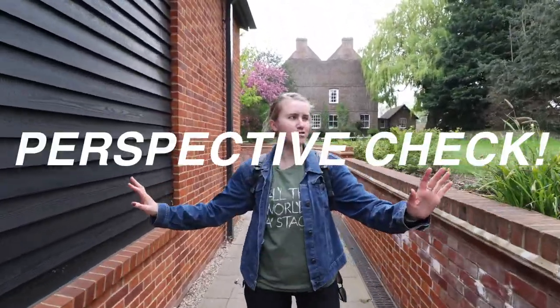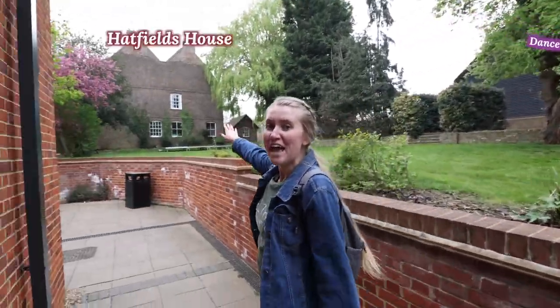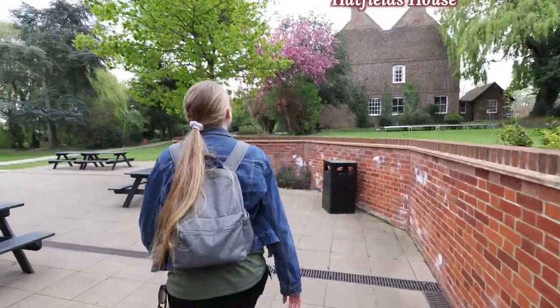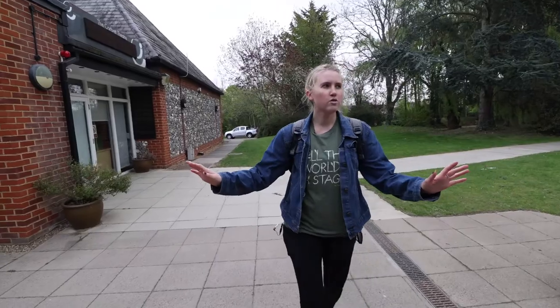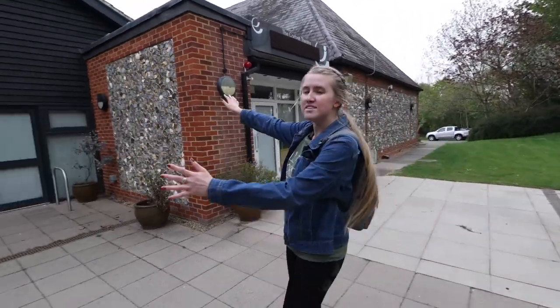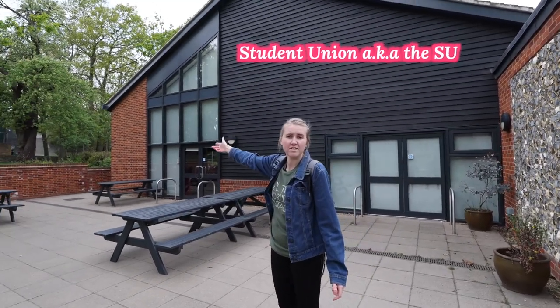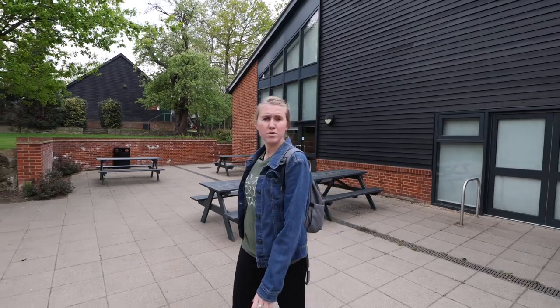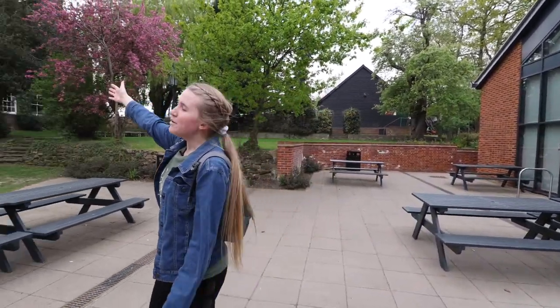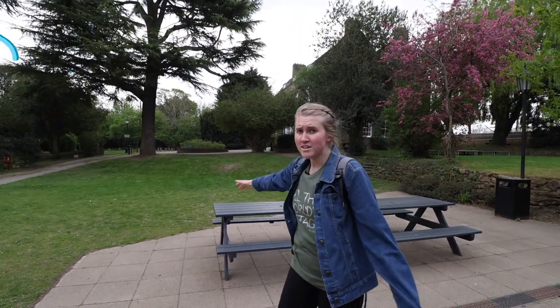Quick perspective check: there's the dance studio, the courtyard studios, and over here is Hatfield's House, this beautiful brick building. This is the other side of the SU — this is the main entrance. The doors we walked past on that side won't open from the outside; they're only one-way doors. This is how most people go into the SU. There are also tables here where people can sit and enjoy their lunch. And that building there is the front of Hatfield's House — that's where we first started, in the Rose Garden and everything.